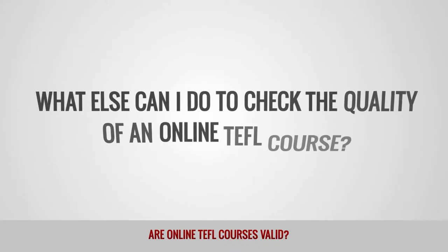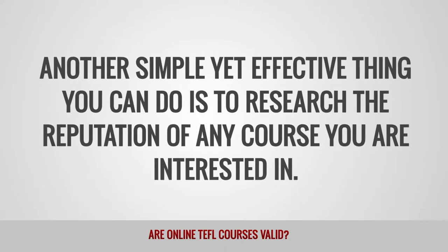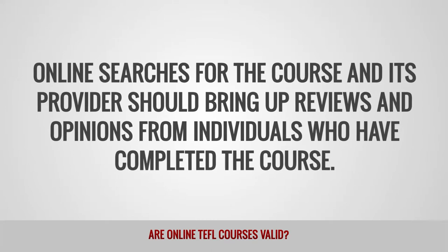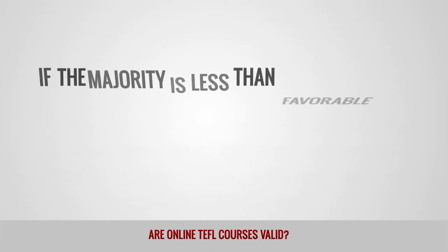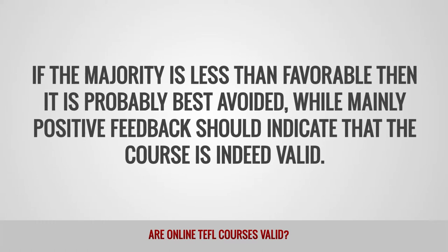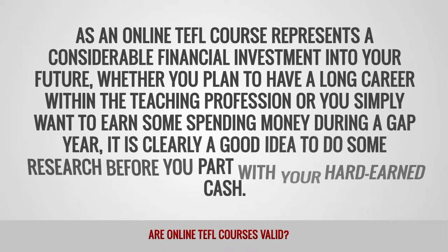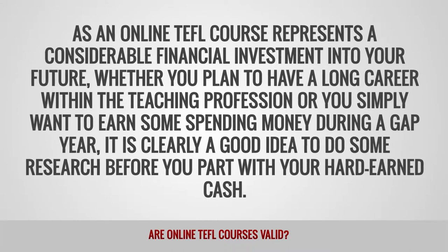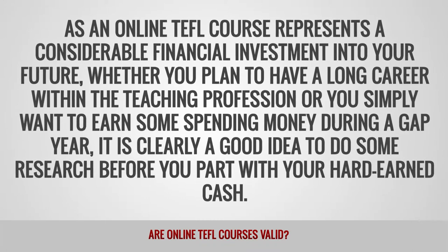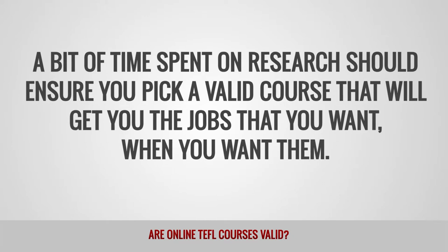What else can I do to check the quality of an online TEFL course? Another simple yet effective thing you can do is to research the reputation of any course you are interested in. Online searches for the course and its provider should bring up reviews and opinions from individuals who have completed the course. If the majority is less than favorable, then it is probably best avoided, while mainly positive feedback should indicate that the course is indeed valid. As an online TEFL course represents a considerable financial investment into your future — whether you plan to have a long career within the teaching profession or you simply want to earn some spending money during a gap year — it is clearly a good idea to do some research before you part with your hard-earned cash. A bit of time spent on research should ensure you pick a valid course that will get you the jobs that you want when you want them.